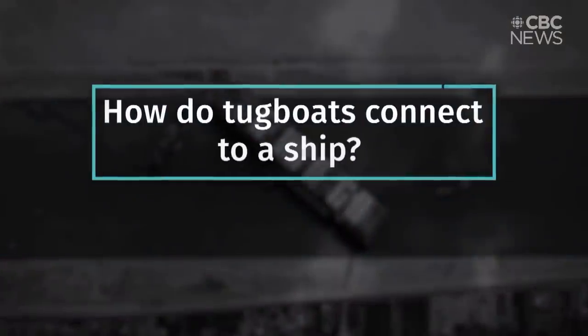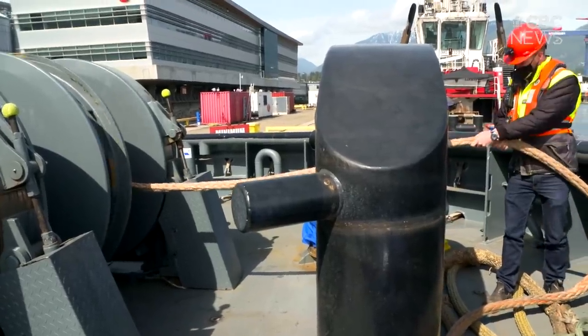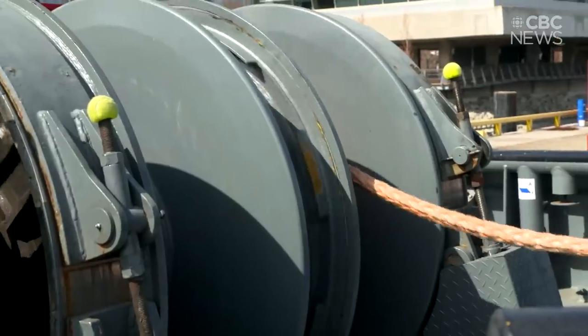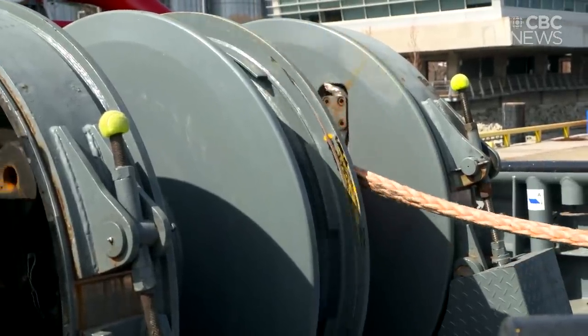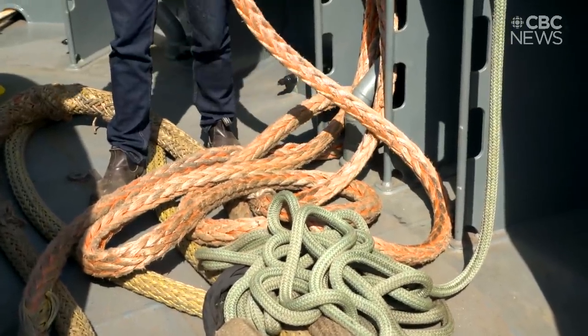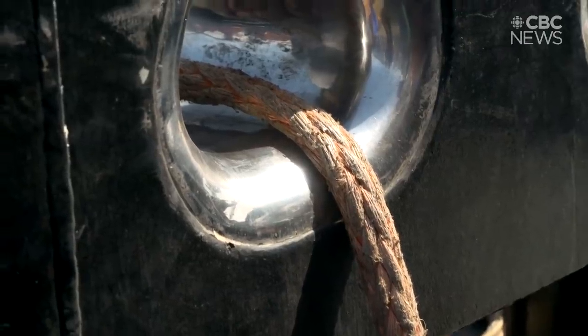How does the tugboat connect to the ship? Typically, the ship itself would lower down a smaller line — something the men could handle easily. The tug crew would then attach their tug line, which tends to be quite a bit bigger and stronger because it has to handle the pull of the tug. Then the ship crew would pull that up to the ship and attach it to a cleat or a bollard on the deck of the ship, and then the tug can pull directly from that.